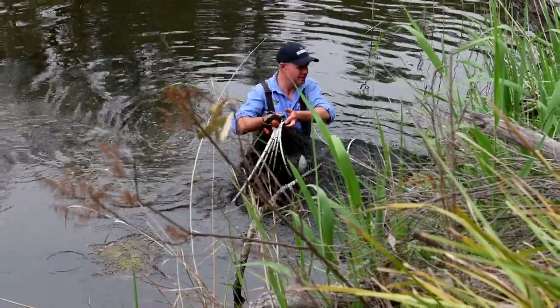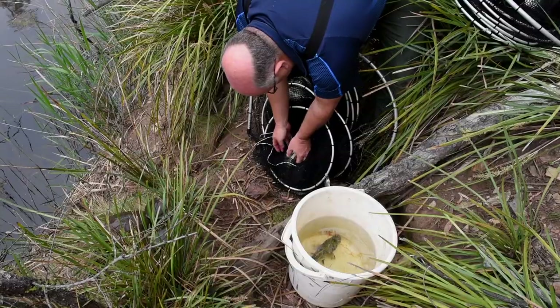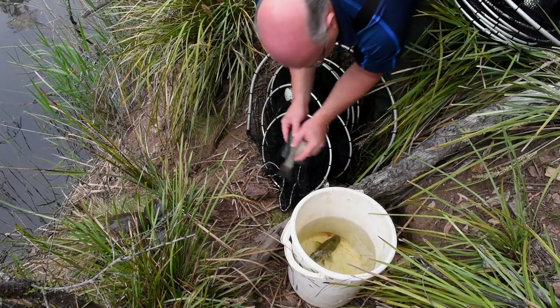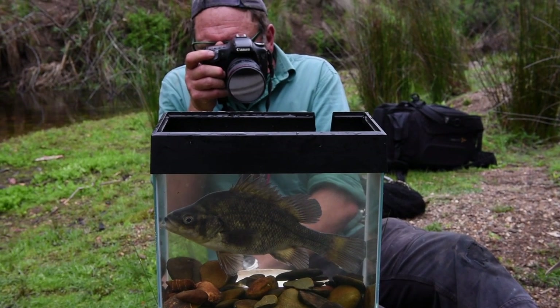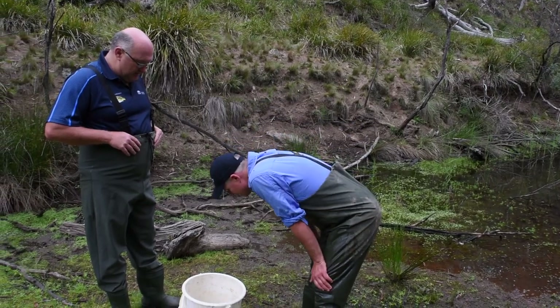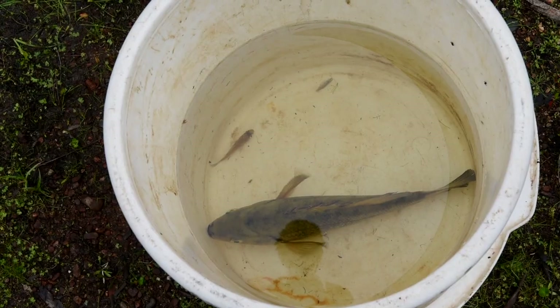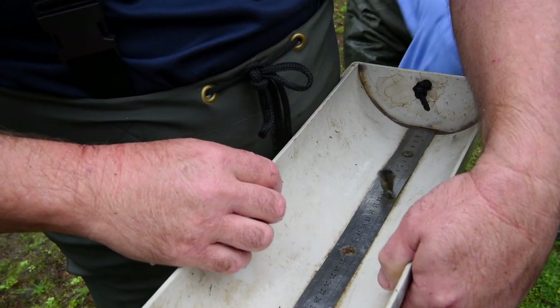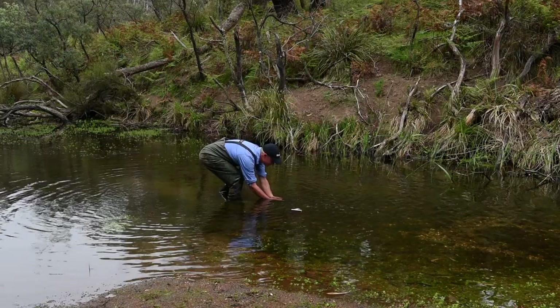We've been stocking Macquarie Perch in here now for about five years and we've put over 19,000 fish in here. Well, that's something I was not expecting — we caught totally unexpectedly a very small juvenile Macquarie Perch, but it was a really, really important result for us.